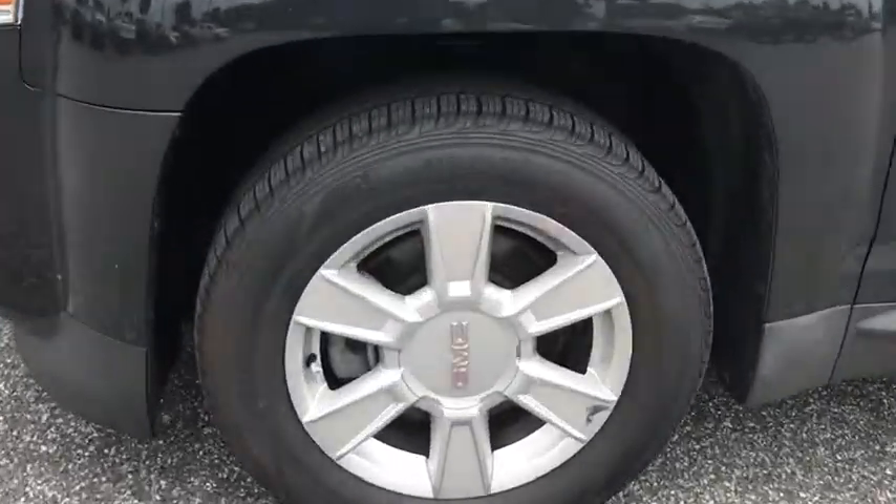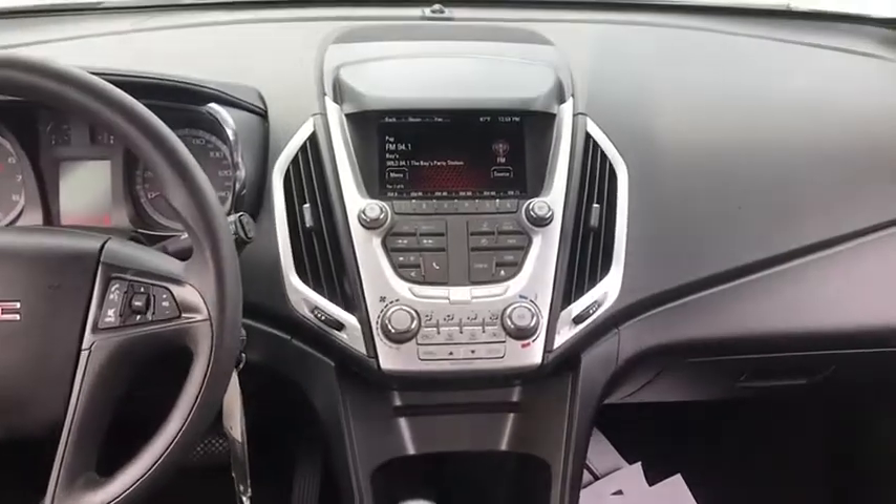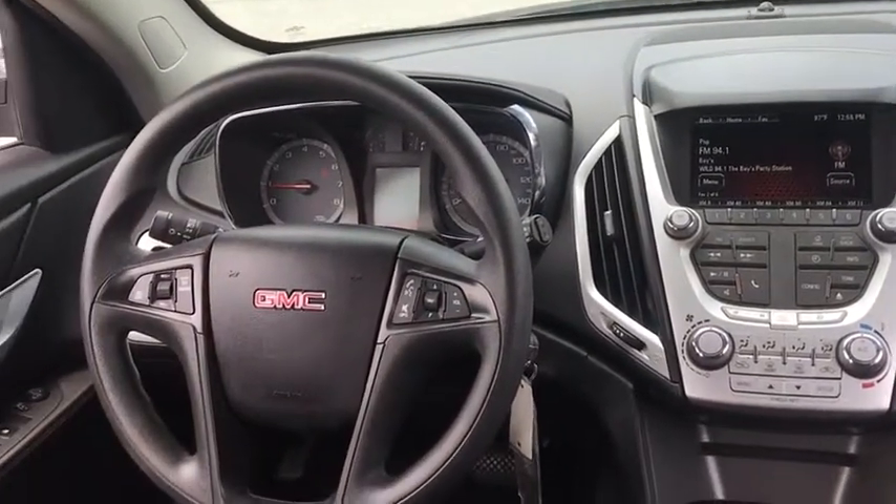An EPA estimated 32 highway MPG is not bad either, and it is priced below $10,000. Here are some of this vehicle's great options.